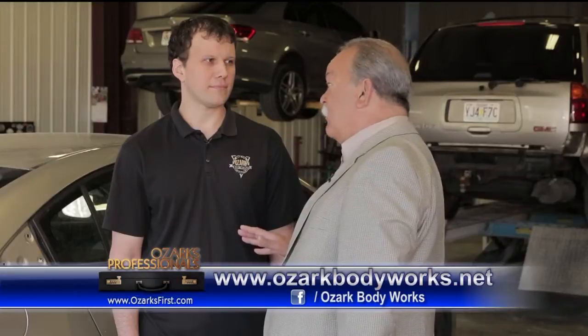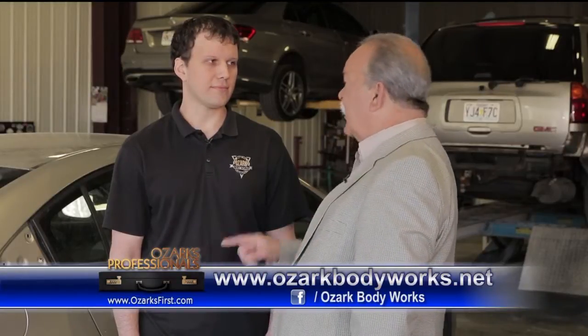You said lifetime warranty. Yep. So if you do it, it's going to be good — as long as you own the car. That's pretty good.